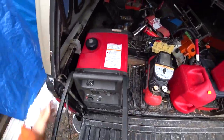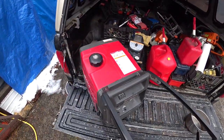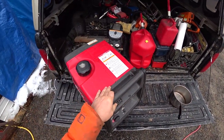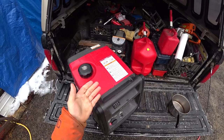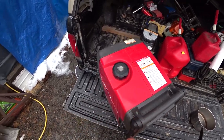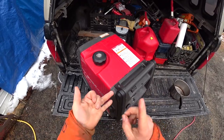Last night I got the oil changed in the Honda, and for now, even though we have the new 10,000-watt — it's actually 9,000-watt — generator, we're going to continue to use the Honda because of its quietness and fuel efficiency.